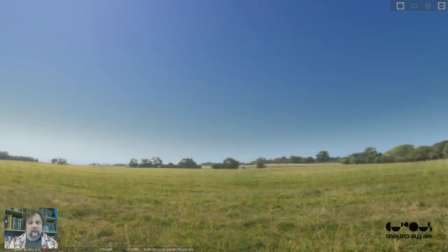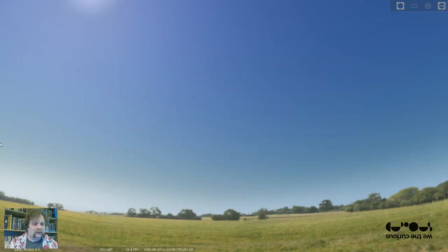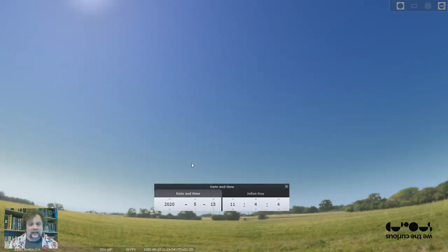I think it's time to go over to Stellarium so I can show you how to find what we're going to be looking at today. So let's go over to Stellarium. And once again, a beautiful view of the daytime sky. So what we're going to do is bring our cursor over to the left, get our little menu screen up, click on this little clock. You'll see it's today's date, 13th of May 2020, and it's four minutes past eleven.